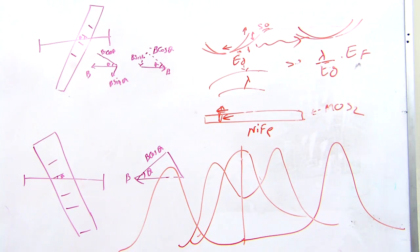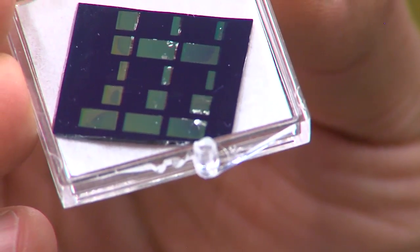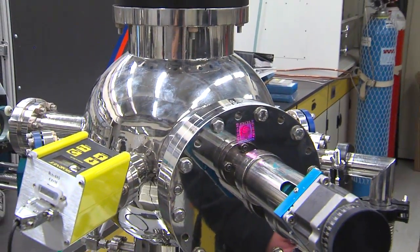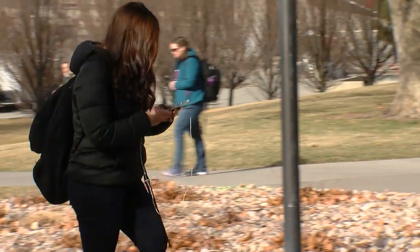The material is only as thick as an atom, which means electricity isn't wasted moving around the electronic device, and more efficiency means better battery life for things like your cell phone.